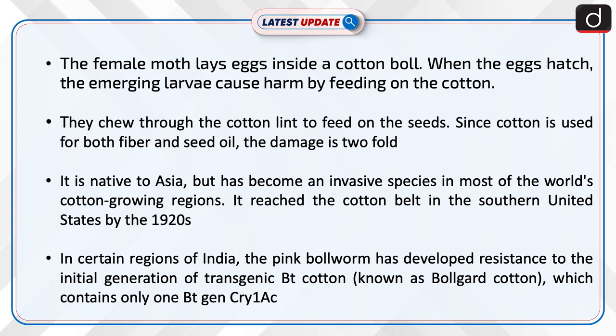The female moth lays eggs inside a cotton ball. When the eggs hatch, the emerging larvae cause harm by feeding on the cotton. They chew through the cotton lint to feed on the seeds. Since cotton is used for both fiber and seed oil, the damage is twofold.